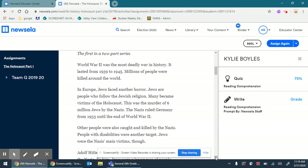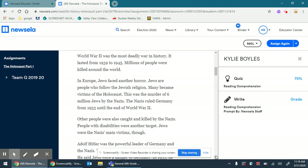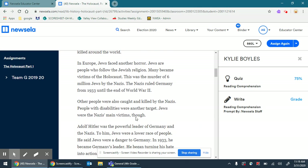The first in a two-part series. World War II was the most deadly war in history. It lasted from 1939 to 1945. Millions of people were killed around the world — thus the name World War. In Europe, Jews faced another horror. Jews are people who follow the Jewish religion. Many became victims of the Holocaust. This was the murder of six million Jews by the Nazis. The Nazis ruled Germany from 1933 until the end of World War II.